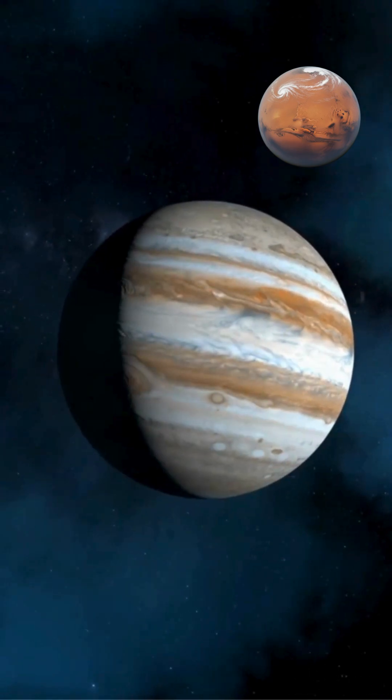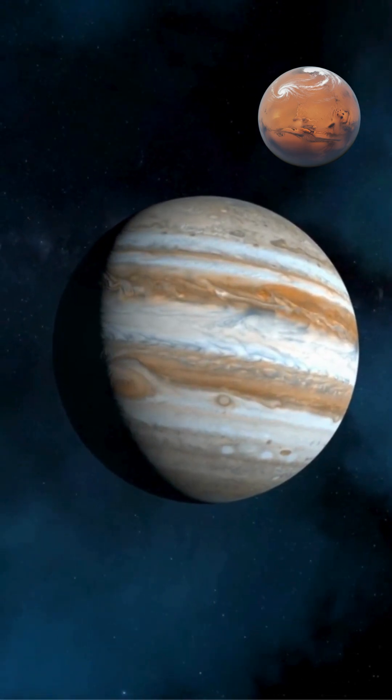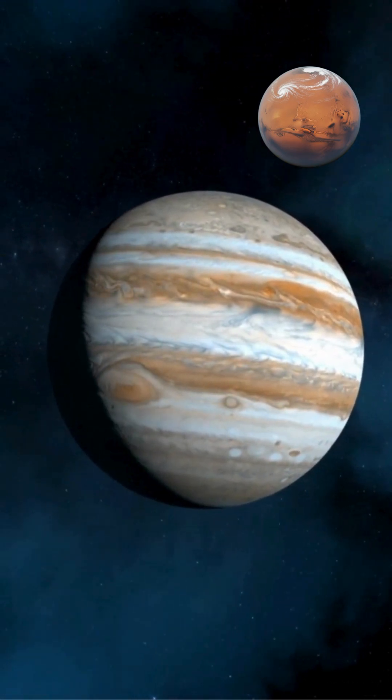This enormous size would engulf Mercury, Venus, Earth, and Mars if Betelgeuse replaced our Sun.